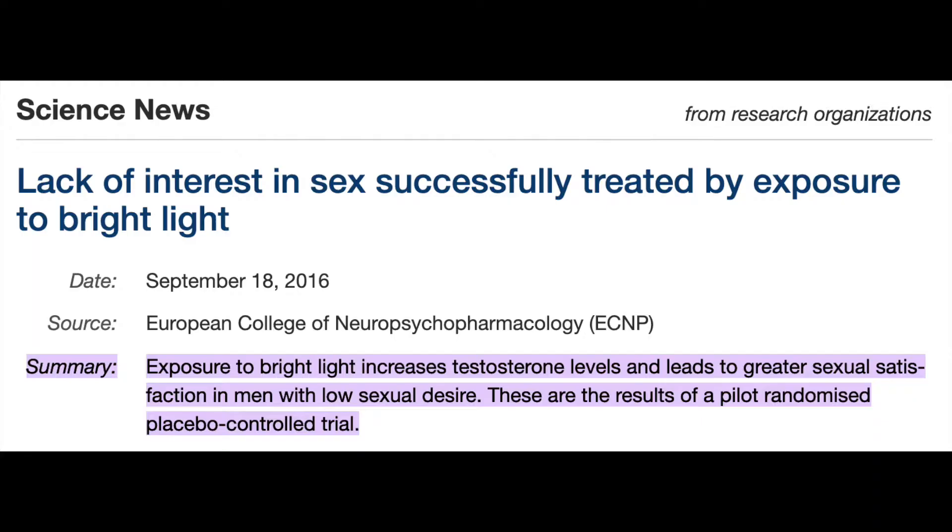There have been animal studies where applying red light therapy to the testes almost doubled testosterone levels in rats. They've also done human trials using light therapy to boost testosterone, finding similar results as well as increased sexual satisfaction when men use red light therapy in the appropriate places.